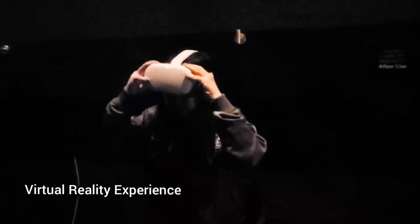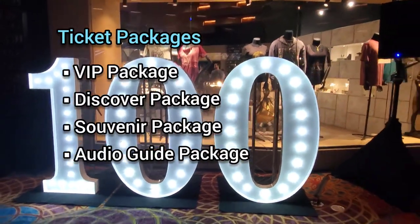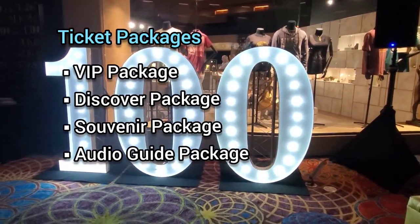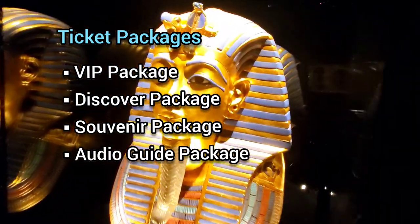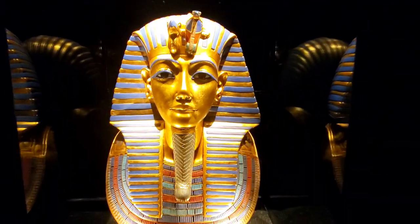There are various ticket package options, including the souvenir package which includes a digital photo and frame, and the audio guide package where you're guided through the experience by Howard Carter. Please check their website, which I'll link in the description box below, for the most up-to-date pricing.